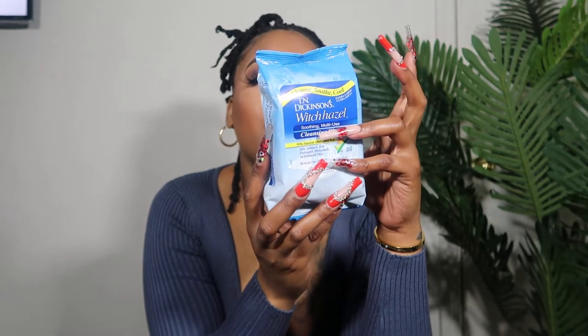This is actually considered the travel kind — I think they have one bigger than this. These work really good if you're trying to refresh yourself or you just want to use them for your face. I'm pretty sure you can use this to clean off your makeup too. I just found out about these and I love witch hazel. It's by Dickerson, which is bomb — try these if you have not.